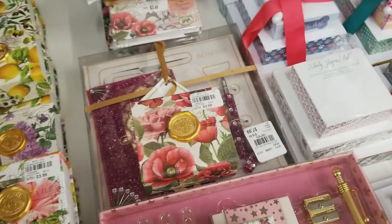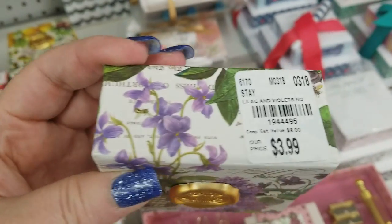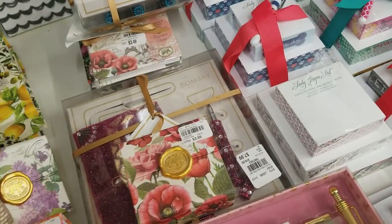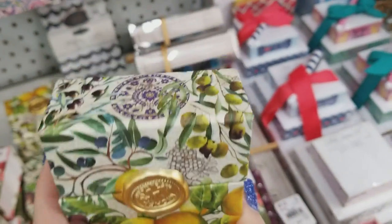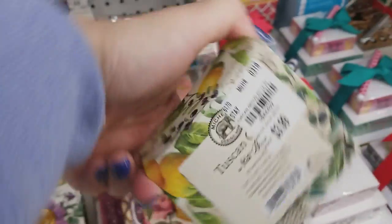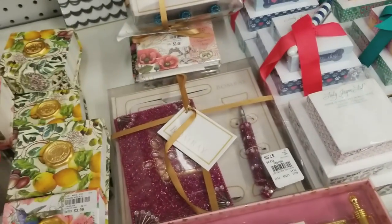Here we go — we've got the honey one. I wish they would mark all these the same so I could flip them and they'd all be the same, but they've got the price tags everywhere. I think that's it for these.